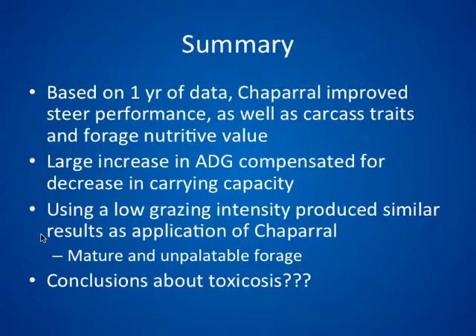In summary, based on one year of study — which we are continuing — chaparral tended to improve steer performance as measured by carcass quality traits and average daily gain, driven by improved forage nutritive value. The large increase in average daily gain from chaparral application helped offset the reduction in carrying capacity. The low grazing intensity produced similar results to chaparral use, but continuing through the season, you're stuck with more mature, unpalatable forage that lowers intake and likely decreases animal performance. We don't yet have toxicosis or ergot alkaloid data to present, as those samples are still being analyzed.